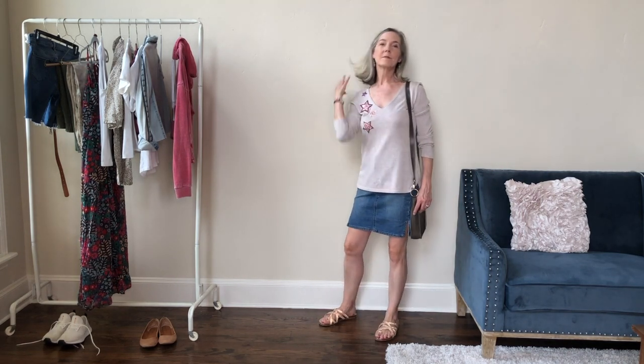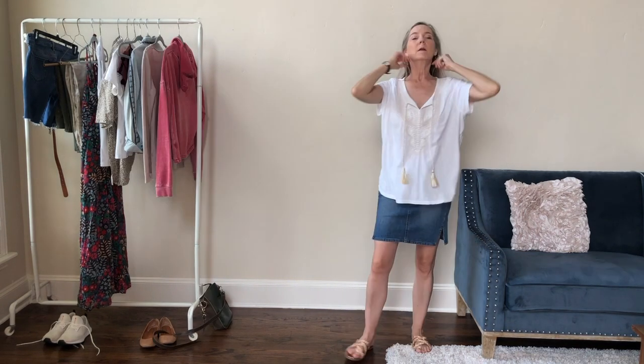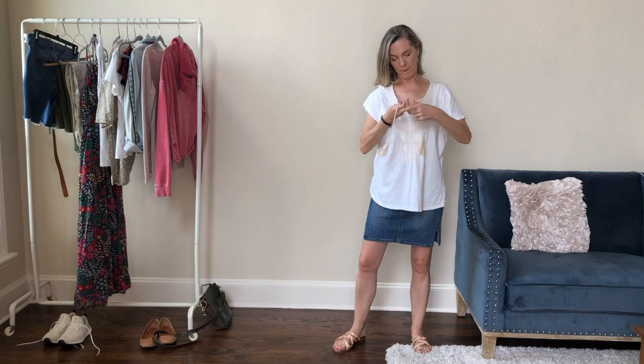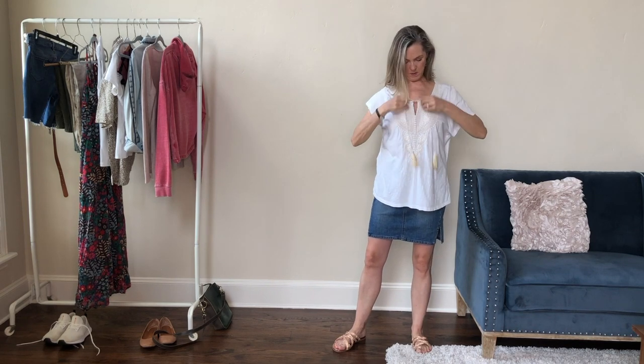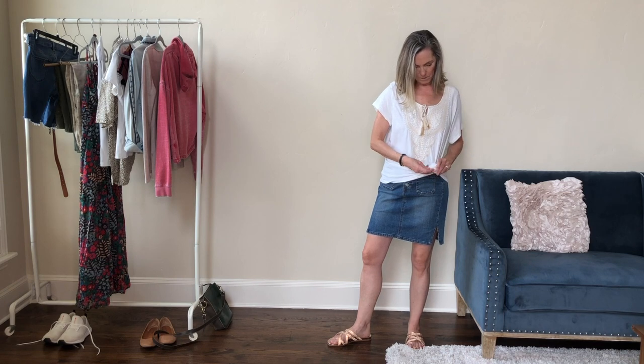Speaking of versatile neutrals, I love this leather crossbody bag that I got in Italy several years ago. It has dark green leather on one side and a neutral gray on the other side, so I turn it around whichever side matches better with my outfit — it can do double duty that way too.